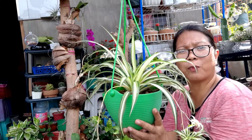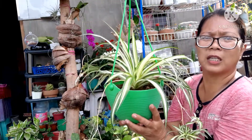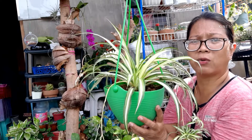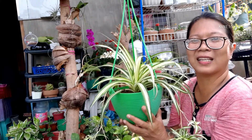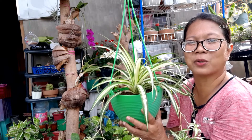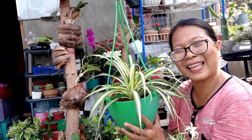Sa susunod, papakita ko po sa inyo kung paano i-propagate itong spider plant tsaka yung soil mix na ginagamit ko sa aking mixture. Kung nagustuhan niyo po ang aking na-share sa araw na ito, sana po i-like, share, and subscribe na rin po ang aking YouTube channel. Maraming salamat po. Happy planting!